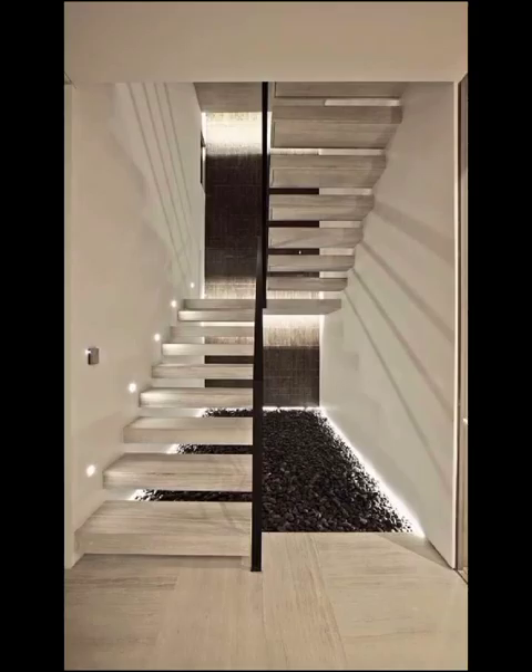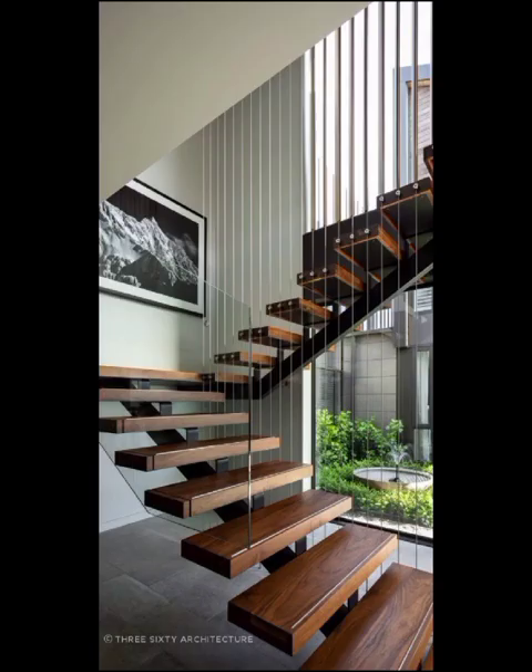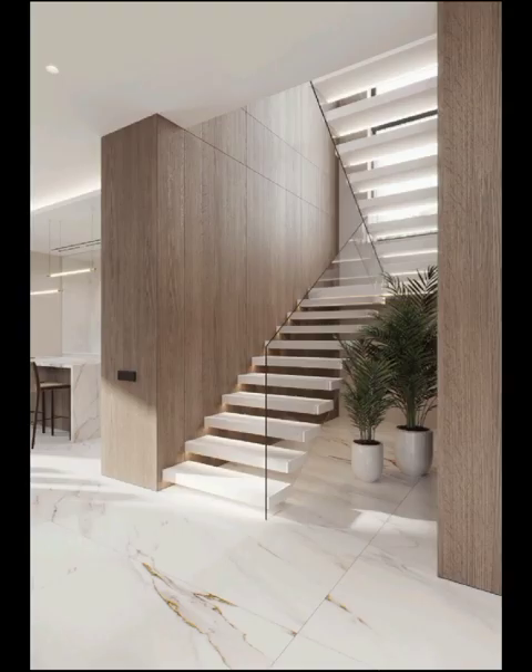For those with an appreciation for the organic, incorporating natural elements into stair design is a trend that continues to flourish. Picture a staircase adorned with sleek wooden treads, each step showcasing the beauty of nature. This biophilic design approach not only brings warmth and earthiness to your home but also establishes a harmonious connection with the outdoors.